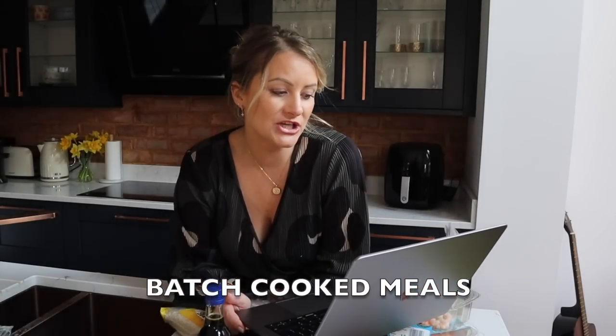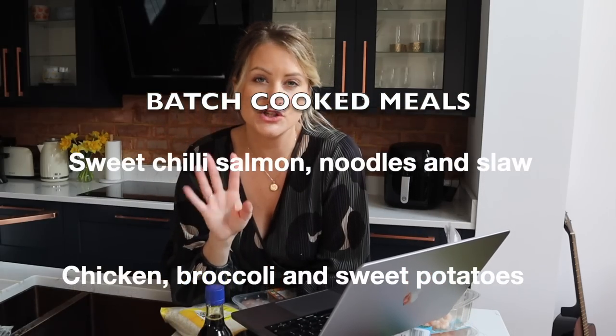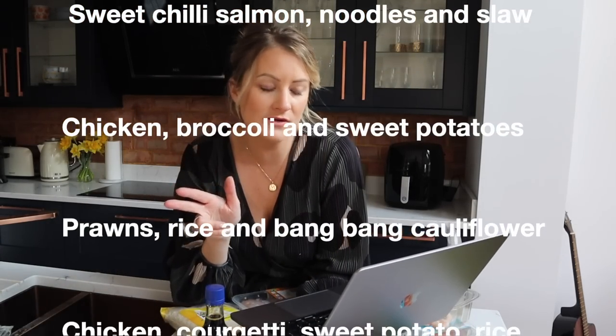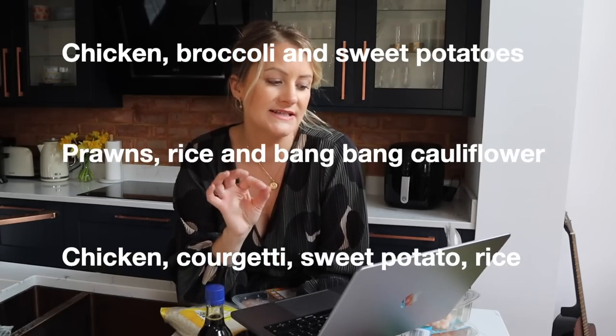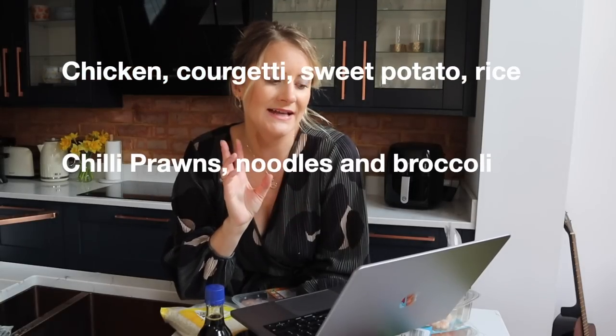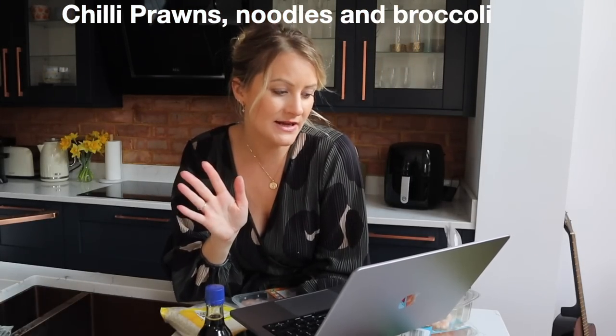Here are the recipes I'm making: sweet chili salmon with noodles and slaw — two meals; chicken, broccoli and sweet potatoes — two meals; prawns, rice and bang bang cauliflower — two meals; chicken, courgettes, sweet potato and rice — two meals; and prawns, noodles and broccoli — two meals. That's two, four, six, eight, ten — ten meals! Let's boil the rice and noodles, chop the sweet potatoes and get them in the fryer.